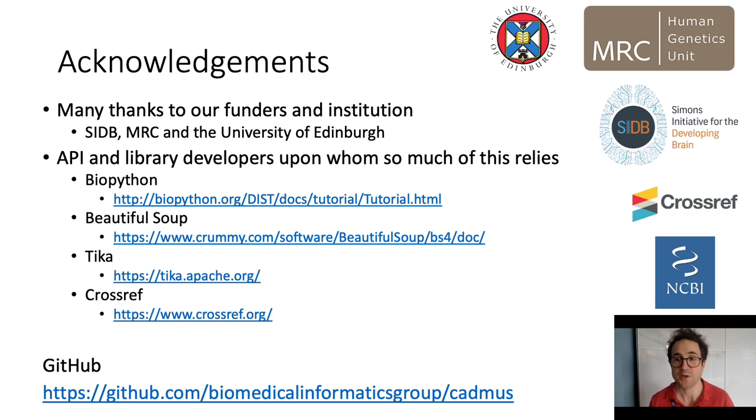I'd like to acknowledge our funders at the Medical Research Council and the Simons Initiative for the Developing Brain. Much appreciation to the developers of all the Python libraries and the APIs that we utilize and rely on so heavily for this package. Many thanks to my supervisors Professor David Fitzpatrick and Dr. Ian Simpson for their guidance and input on this project. Thank you for listening to my talk and I look forward to answering any questions shortly.